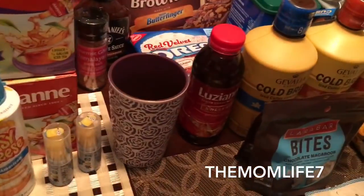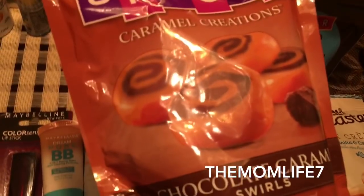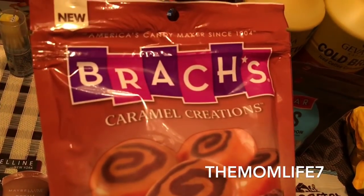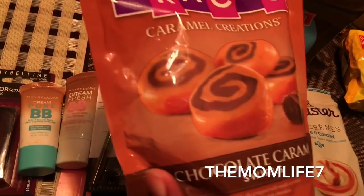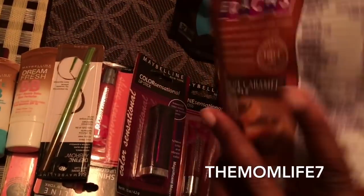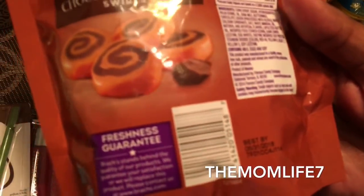We also got this — in the previous haul I think we had the Brocks nut and caramel, so this one is chocolate caramel swirls by Brocks Caramel Creations. This is new. It says America's candy maker since 1904, and the expiration date is May 31st, 2018 — my daughter's birthday!